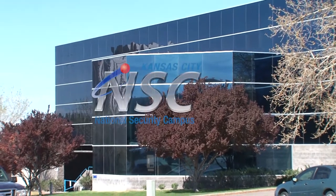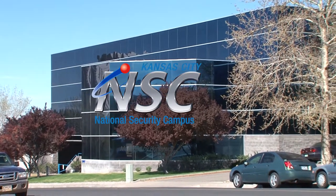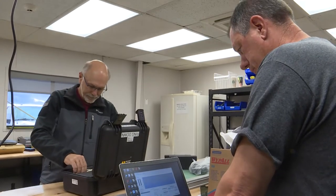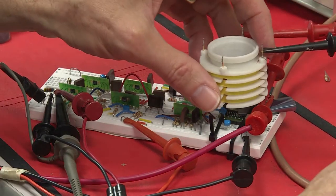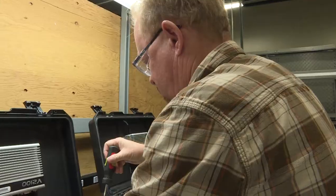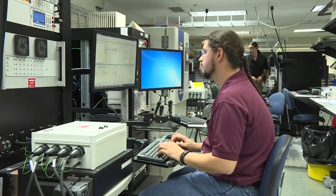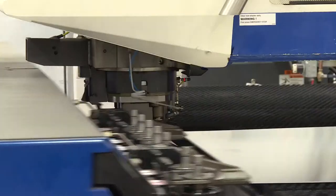The Kansas City National Security Campus New Mexico Operations is an applied science and engineering organization supporting mission-critical assignments and providing technical support for national laboratories and other government agencies. With five locations and more than 220 employees, life cycle logistic support and maintenance is performed, as well as research, analysis, testing, field operations, and production.